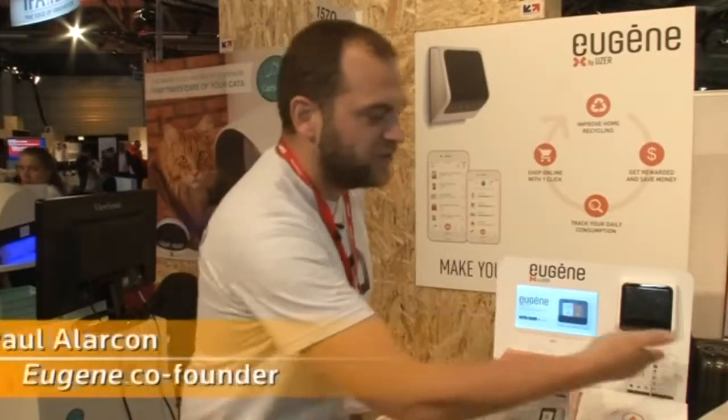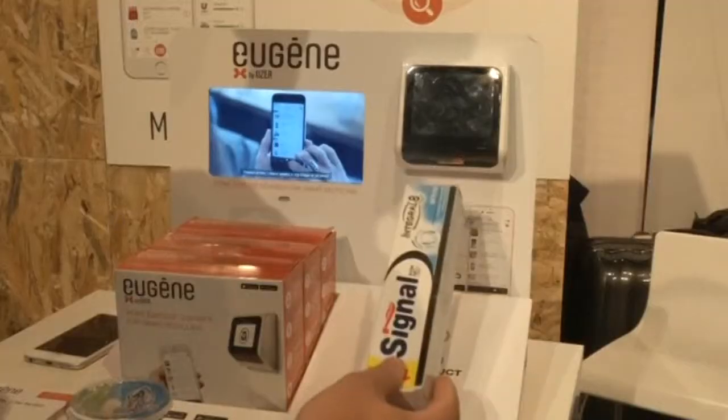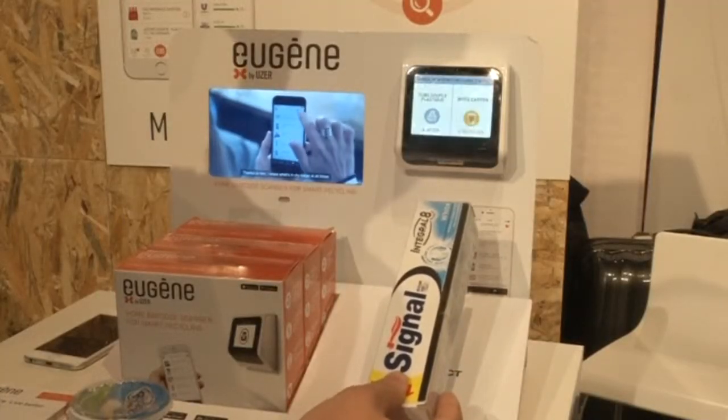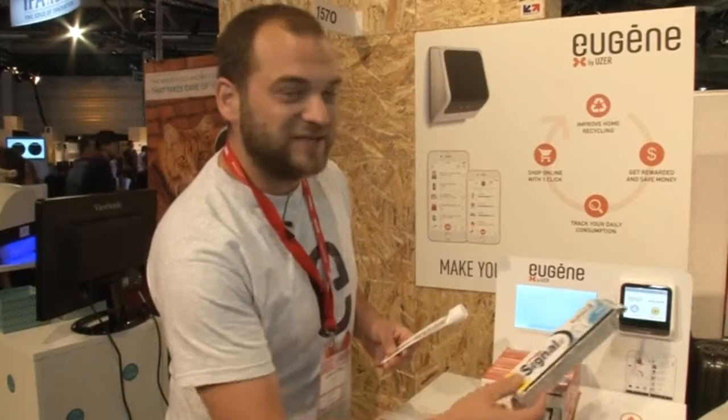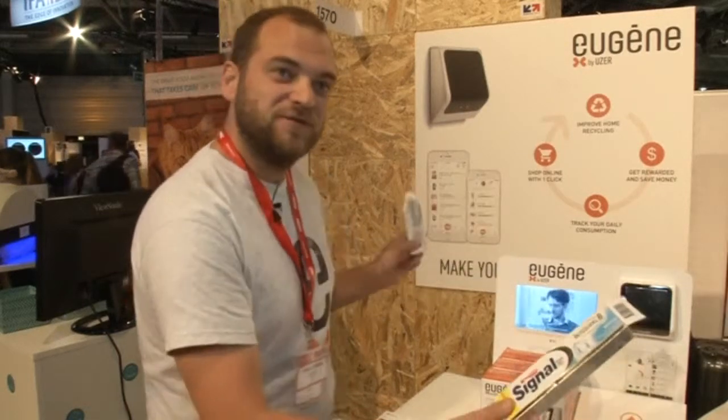There is a motion sensor so every time you're coming next to Eugène to scan a product, to throw out a product, the camera will turn on. And Eugène will tell you how to recycle the different components of your product. For example here, Eugène tells you that the cardboard goes to recycling bins and the plastic tube goes to landfill bins.